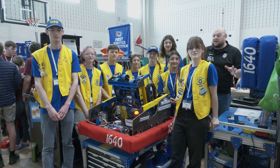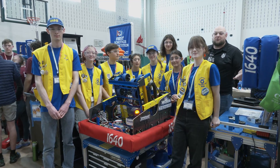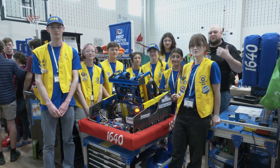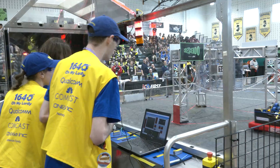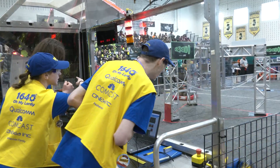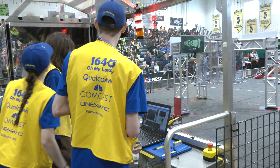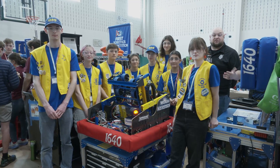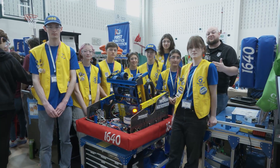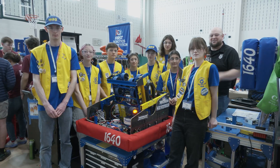Hey everybody, it's Tyler here at FMA Seneca checking in with 1640 Sabotage. This team — been following them for a really long time. They have a lot of cool stuff in the robot. I think of Sabotage with custom swerve, but this team has so much more to offer as well — carbon fiber, machine learning, great programming. Last year winning the Engineering Inspiration Award. Looking for big things here at Seneca on Behind the Bumpers.